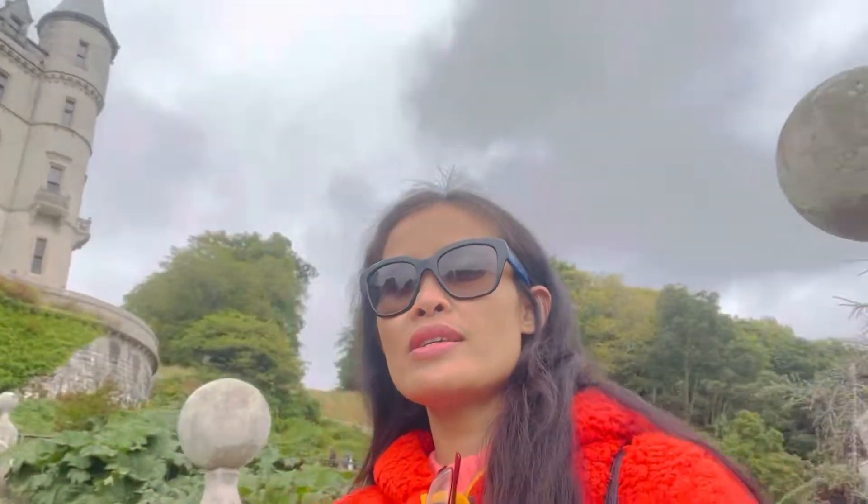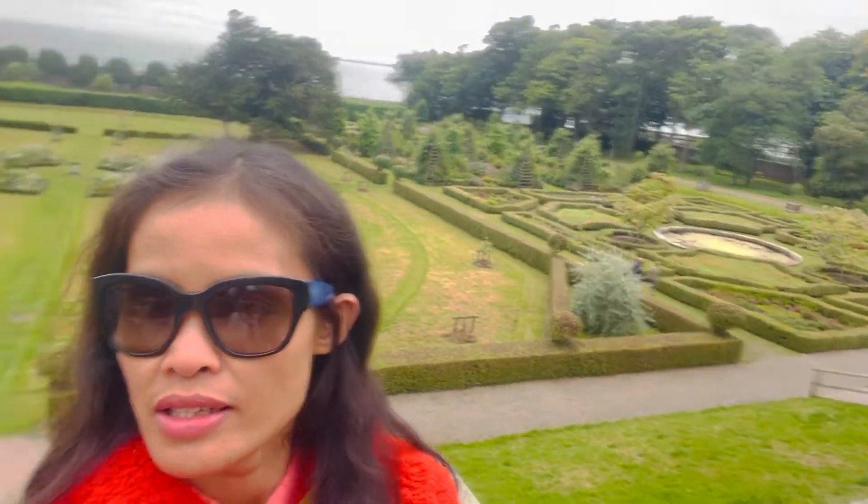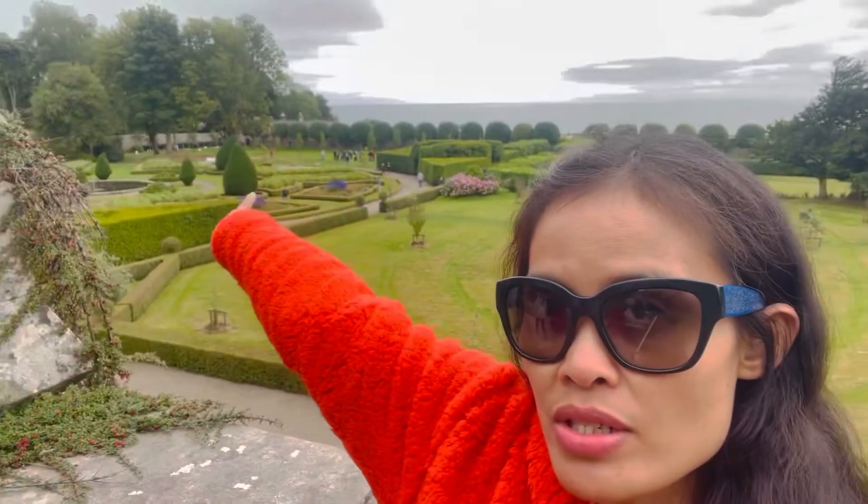Look, as you can see, at the back — that's the garden. And there's also a museum in there. It's a small museum.